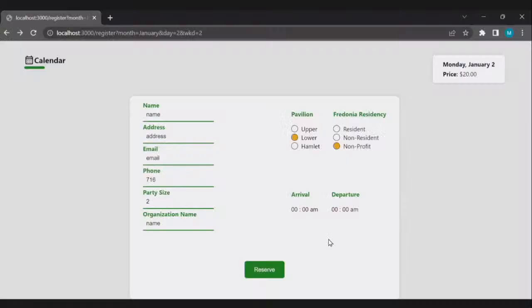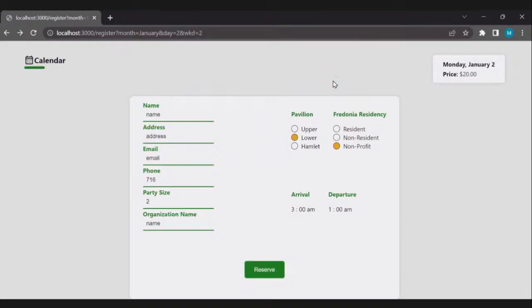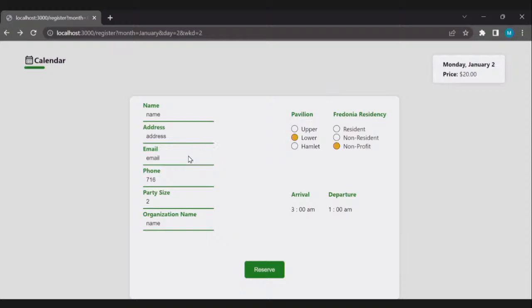Matt notes that renting a pavilion to more than one party per day could be added as a feature relatively easily. A board member also requests that unavailable dates show a message explaining why the date can't be booked, anticipating that users will otherwise call village hall confused.